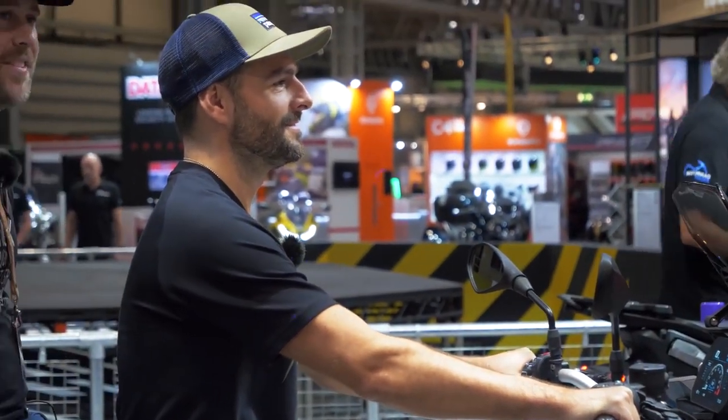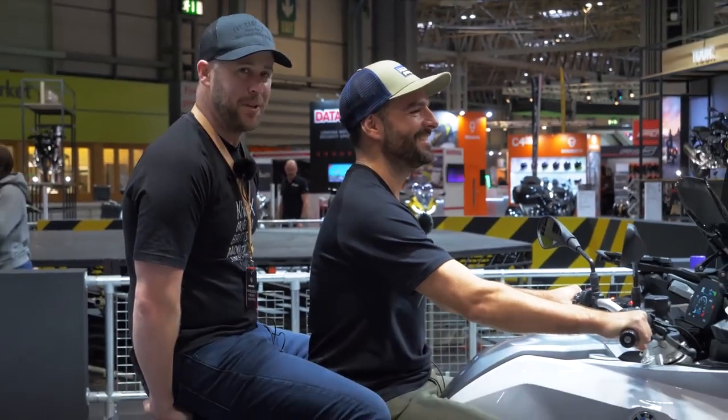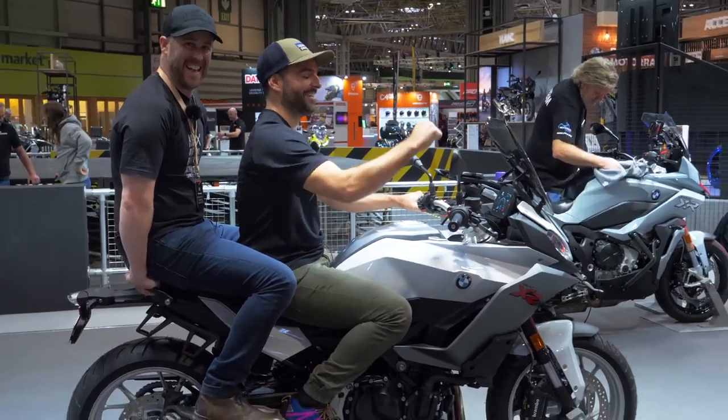Where to, dear? I think we should go to the seaside, perhaps for an ice cream. Oh, lovely! On BMW's new F900 XR. Yeah! Ridiculous.